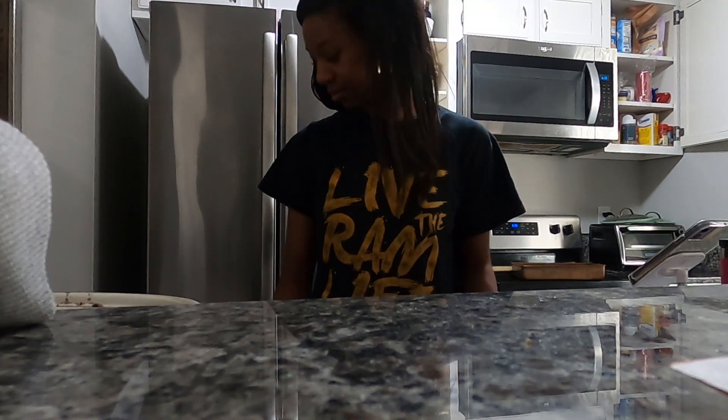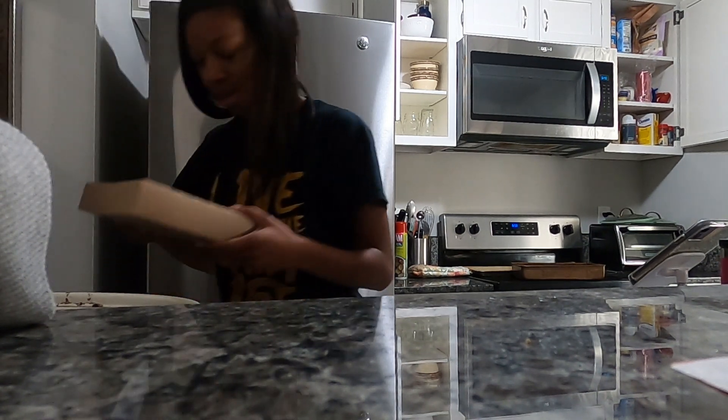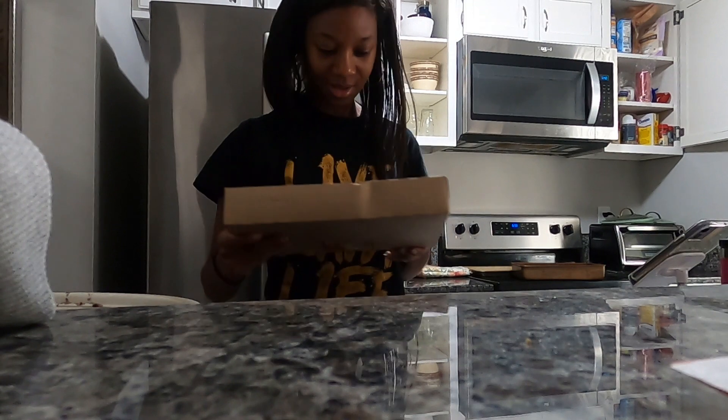I just got back from Trader Joe's, and not only did they have what I was looking for, but they also had apple cider donuts — as if it were fall already. It's not fall yet, but the donuts were delicious so I got them anyway. Trader Joe's already has their apple cider donuts out, maybe because it's back to school season, but either way they got me.